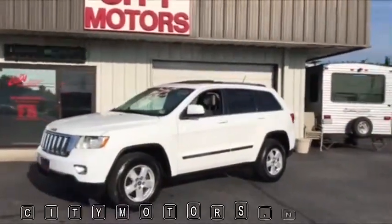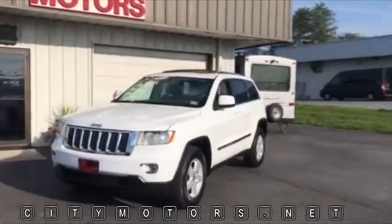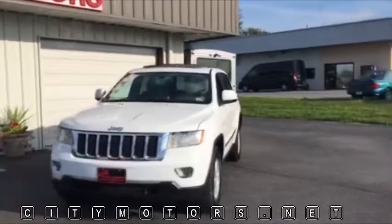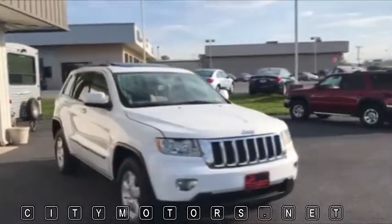Hey guys, Dave Johnson with City Motors here. We have our 2013 Grand Cherokee Laredo. This thing is very clean, it's got great miles on it. I know it can be very difficult to find a Grand Cherokee in this body style that's affordable — this is the one.